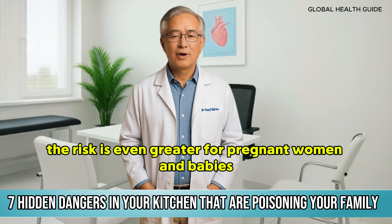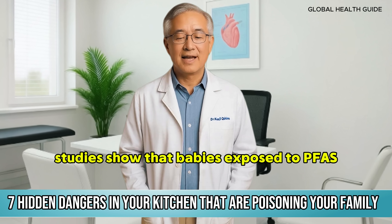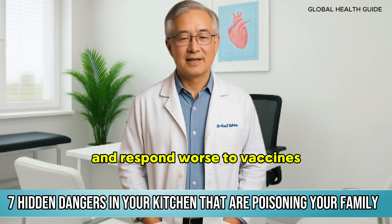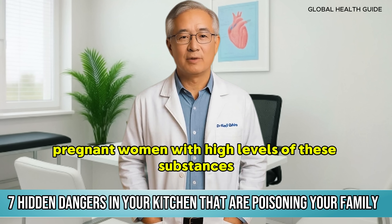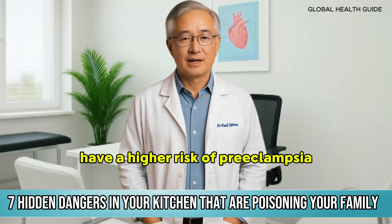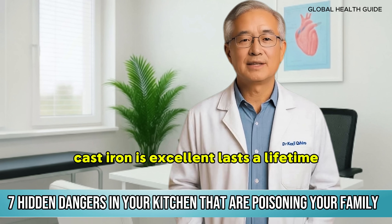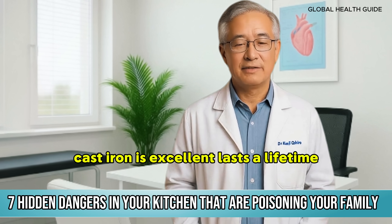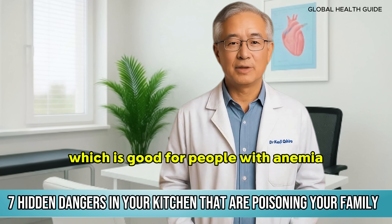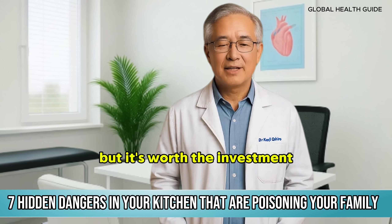The risk is even greater for pregnant women and babies. Studies show that babies exposed to PFAS have compromised immune systems and respond worse to vaccines. Pregnant women with high levels of these substances have a higher risk of preeclampsia and low birth weight babies. So what's the alternative? Cast iron is excellent — it lasts a lifetime, even adds a bit of iron to food, which is good for people with anemia. It needs special care to avoid rusting, but it's worth the investment.